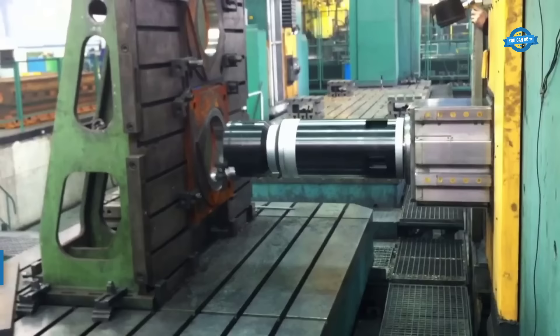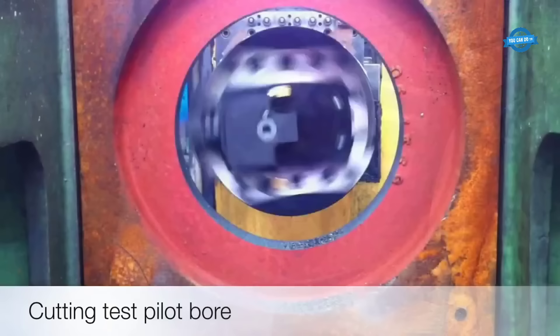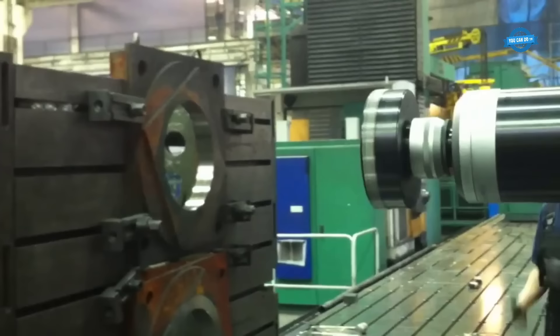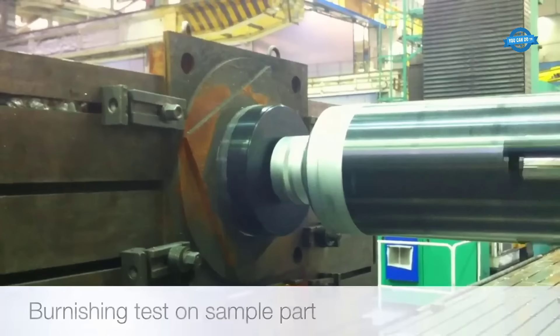The Cogstill ZX tooling system is a cutting-edge solution that combines the precision and flexibility of Cogstill tooling with the capabilities of Doosan DBC-130 horizontal boring machines. This partnership enables efficient and accurate machining of large parts that require multiple operations. The system comprises ZX-facing heads, modular boring tools (MBT), and spline milling heads, seamlessly integrated with the Doosan DBC-130.